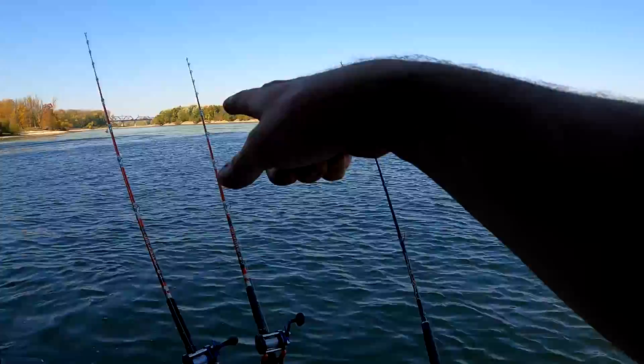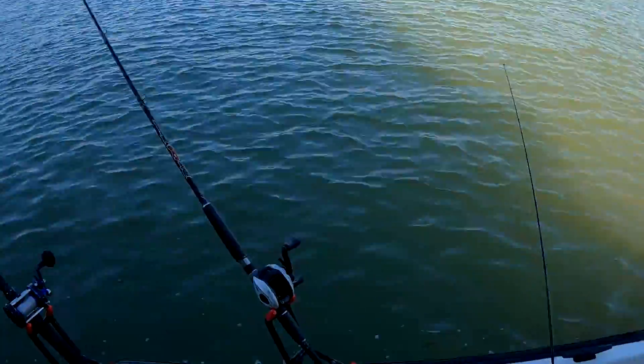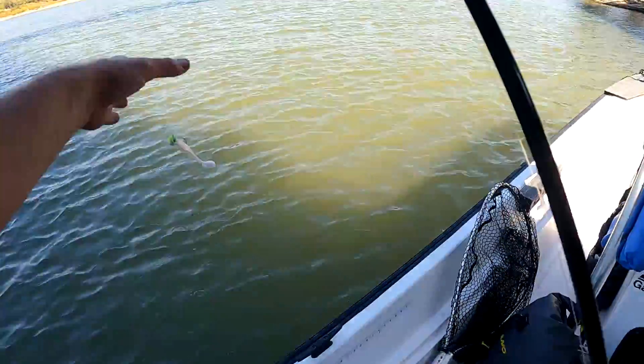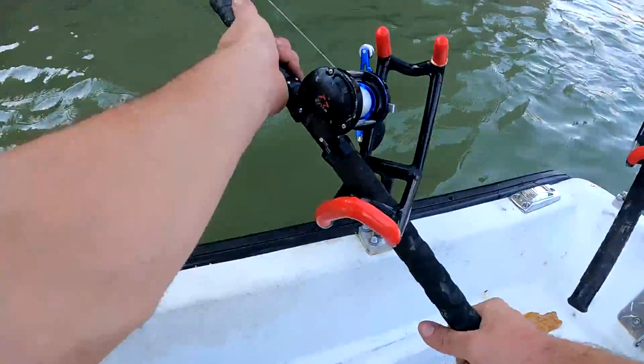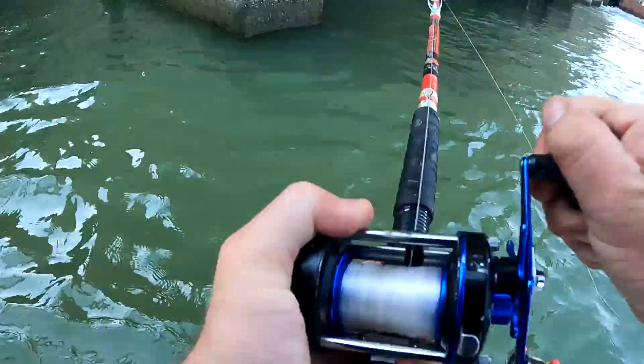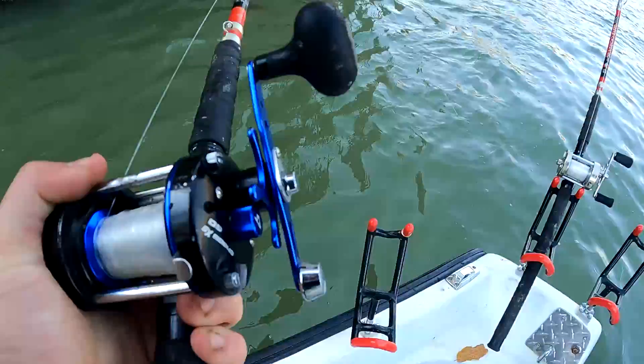I've got a huge skipjack bait out on one of these poles — I think it's this one. Switch to some green action. Oh, there it goes — there goes one! That's the suspended rod.